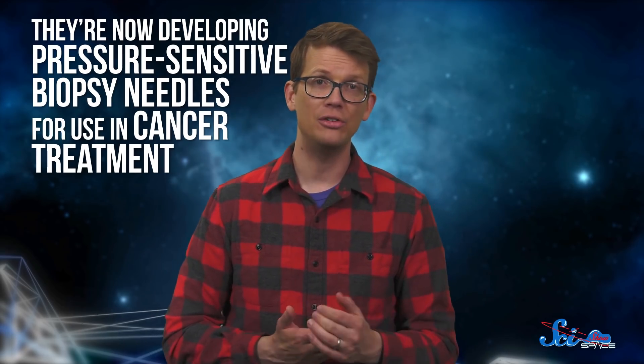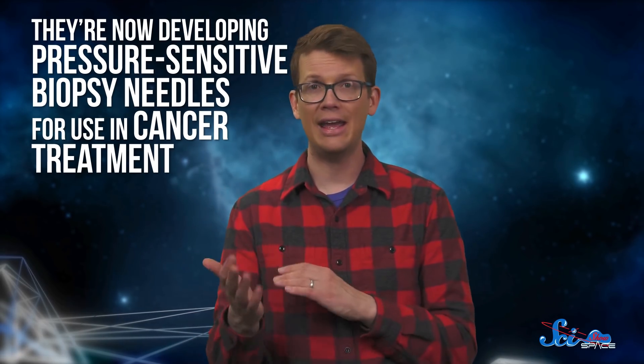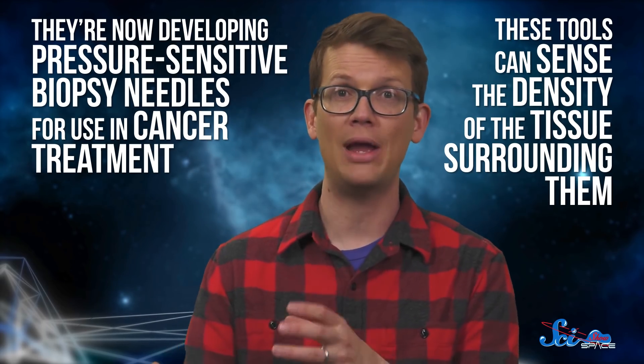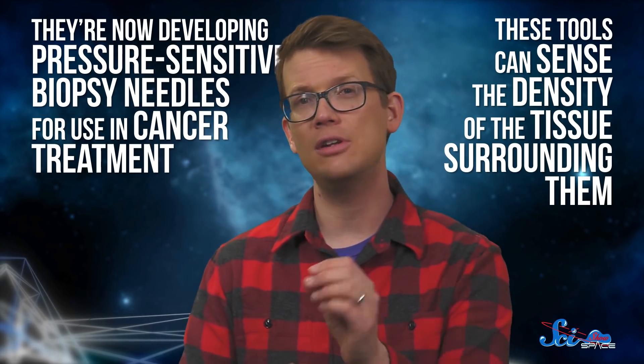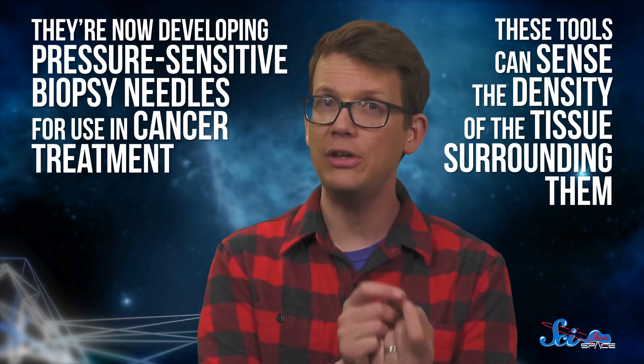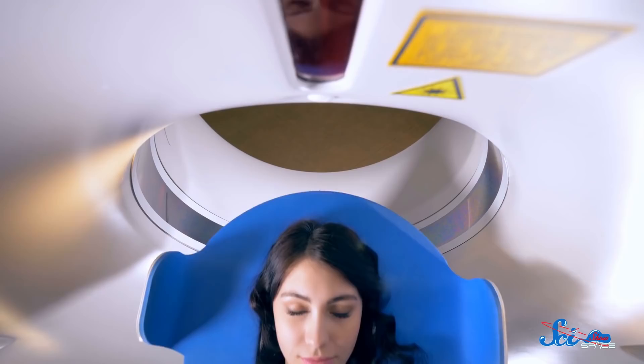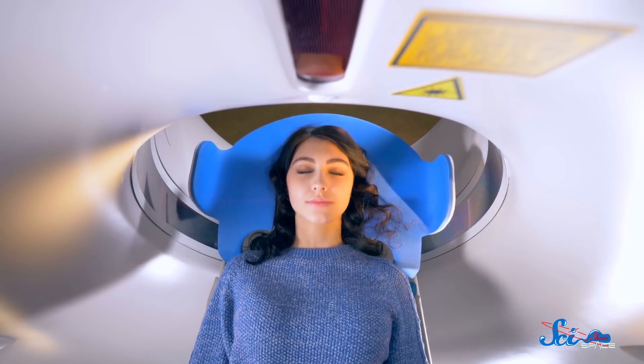For example, they're now developing pressure-sensitive biopsy needles for use in cancer treatment. These tools can sense the density of the tissue surrounding them, which can help doctors differentiate between softer, healthy tissue and harder tumors. And because fiber-optics don't interfere with MRIs, these needles can be used with real-time imaging as well. The company has also learned how to make their system a lot smaller and cheaper since 2004, so now they are even revisiting the robotic hand idea — but as a prosthetic.